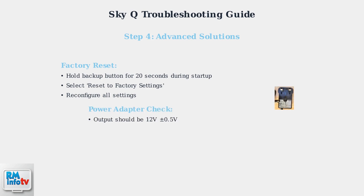Check your power adapter's output voltage, which should be 12 volts plus or minus half a volt. A faulty adapter delivering inconsistent power can cause random shutdowns. Inspect the power cable for any visible damage, kinks, or wear. If the adapter tests outside the normal voltage range, replacement may be necessary.